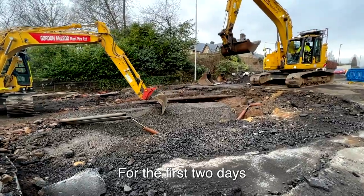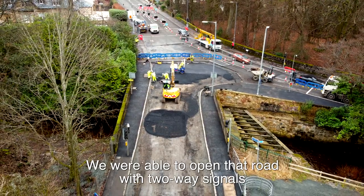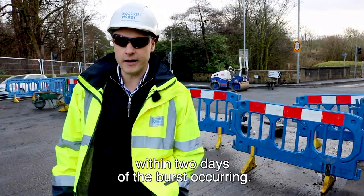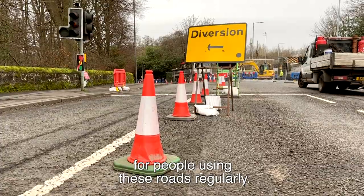For the first two days or so we had two roads closed and about a 15-minute diversion in place. Thankfully we were able to open that road with two-way signals within two days of the burst occurring, which saved probably about 10 minutes off the diversion for people using these roads regularly.